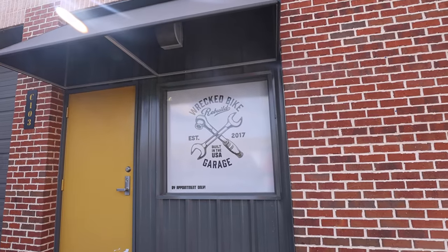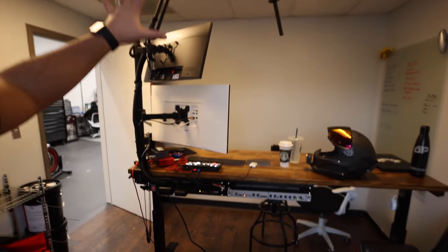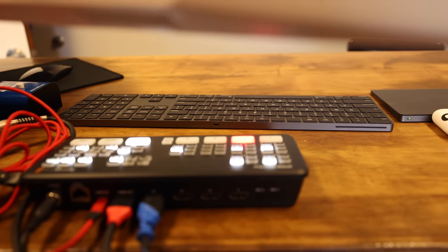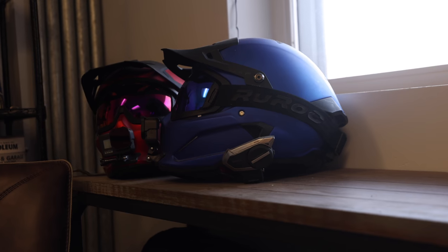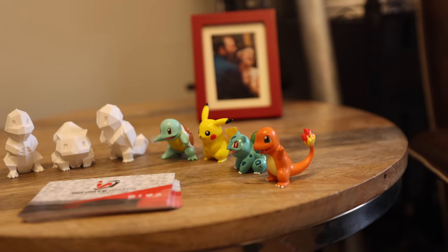We're going to go into the office first — the office is not done. I don't even know what we're going to do with the office, so just don't judge me. Welcome to the office. This is our tiny little office — we've got all the pieces that don't really go into the shop area. Me and Yummy's helmets right there, a little bit of gear, and of course Pokémon stuff.